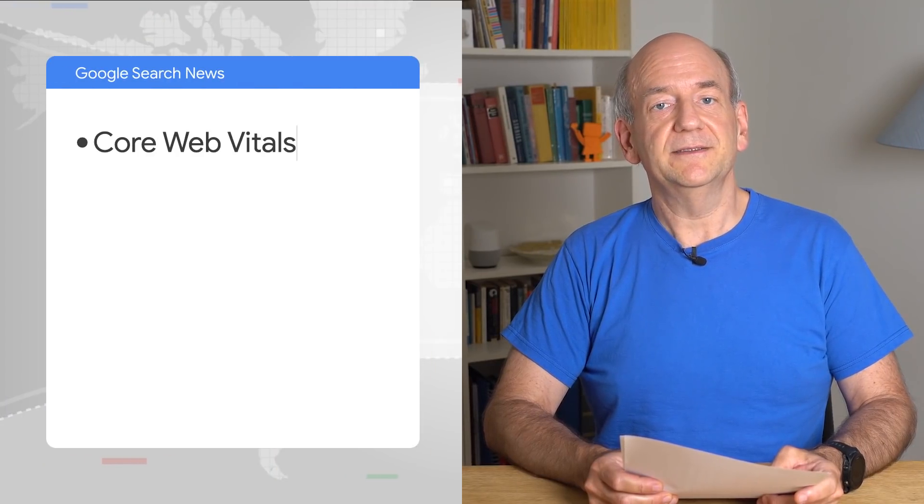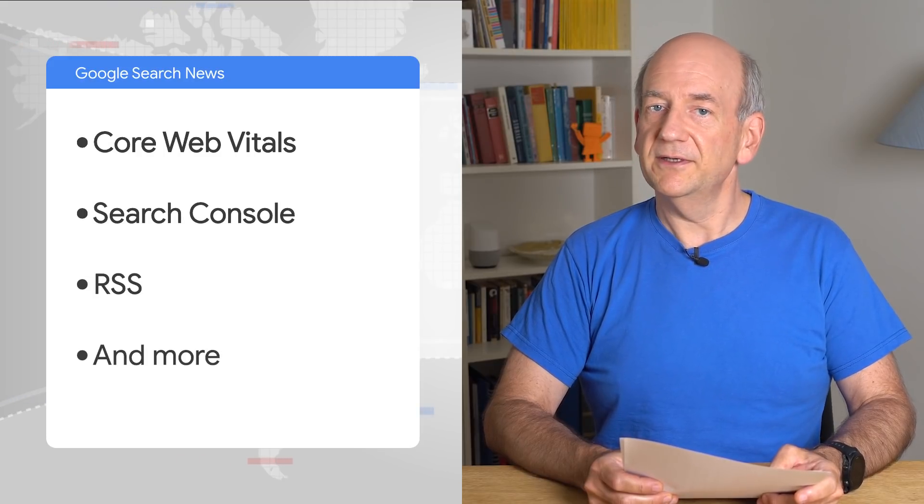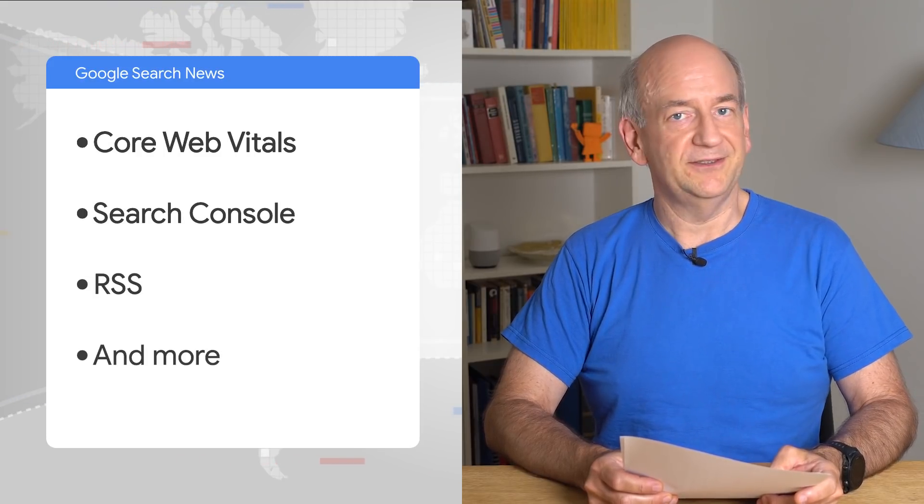It's good to see you all again. I have a bunch of updates for you today. They include Core Web Vitals, Search Console, RSS, and a lot more. So without further ado, let's jump right in.